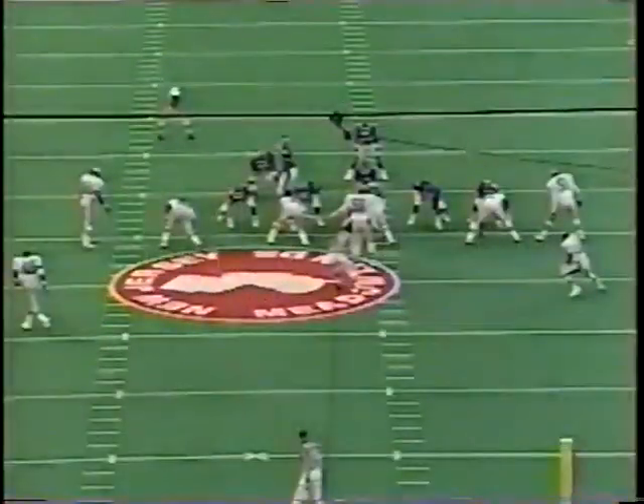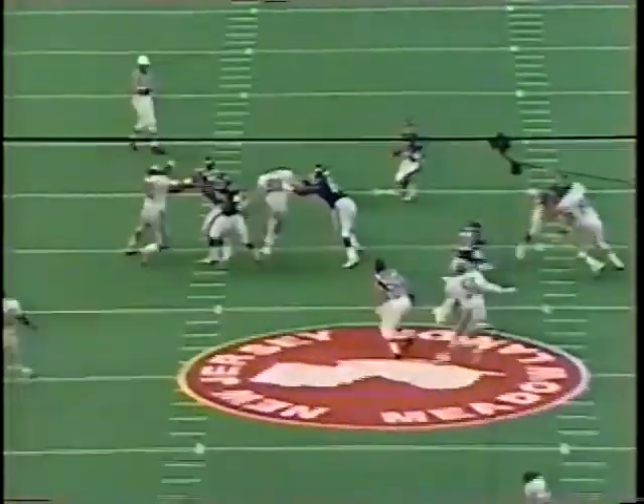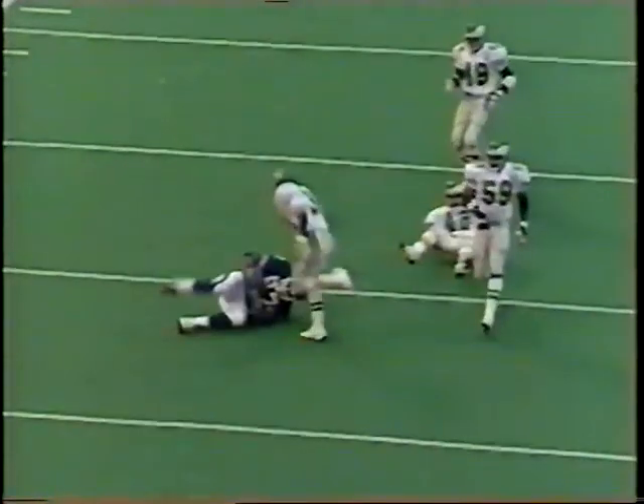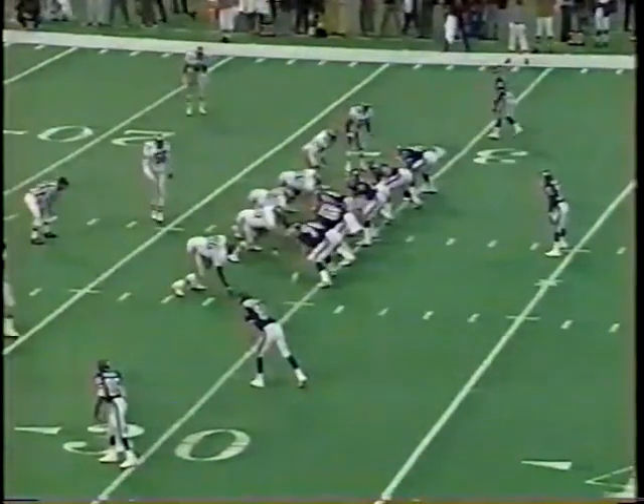This is something Mike Holmgren's Packers did a lot of last week — bringing their tight end in motion and getting them down the field. Philadelphia couldn't solve the problem last week and don't solve it today. One of the reasons is they didn't get near Hostetler. Watch Riesenberg going against White. That's called putting a little stuff on the best defensive end in football.